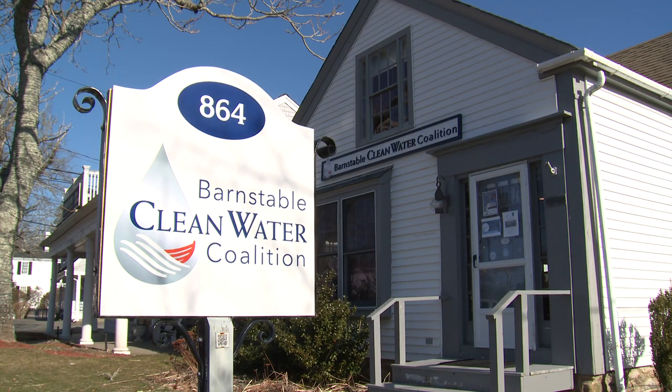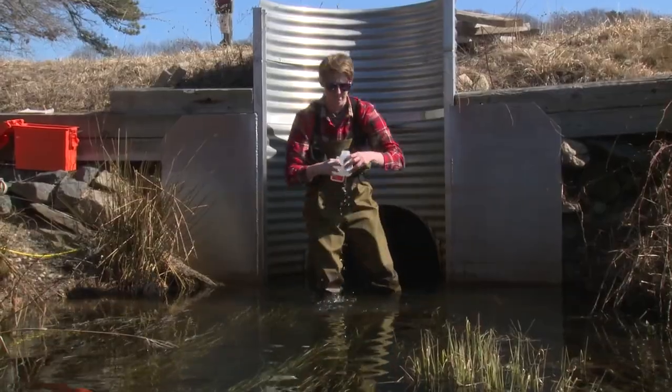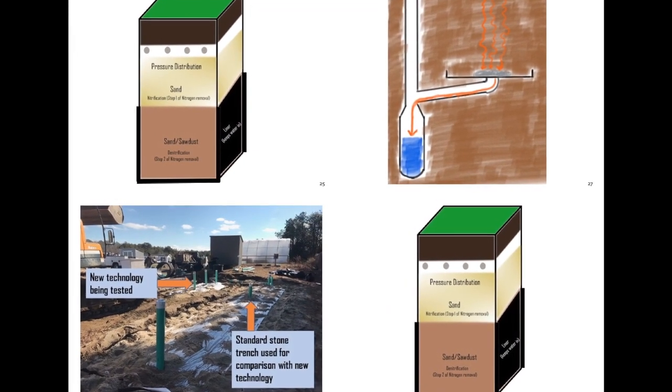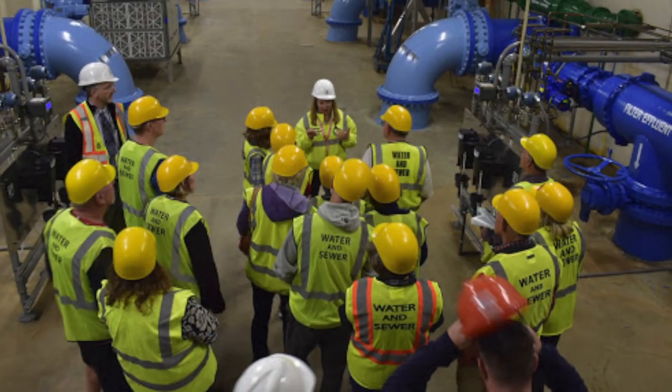The Barnstable Clean Water Coalition was established with a simple mission and purpose: to restore and preserve clean water throughout Cape Cod. Reducing nutrients at their source by means of water treatment and up-to-date sewage systems will ultimately be the best long-term solution to help minimize pollution.